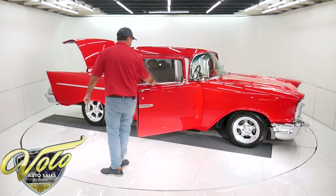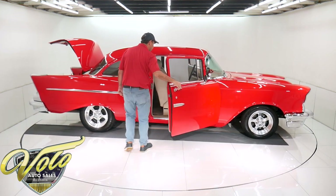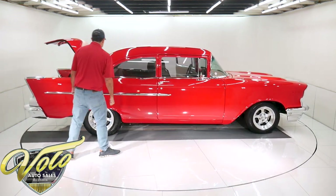The door handle — everything is just shiny. I don't know what they've got on here, but it's all so slick to the touch. Shuts real nice.